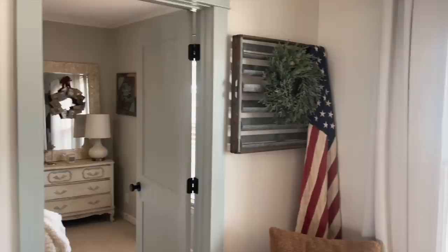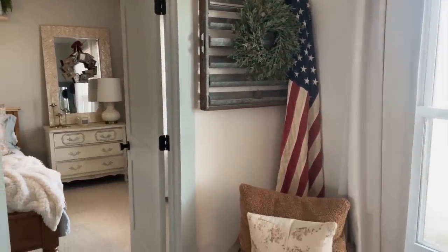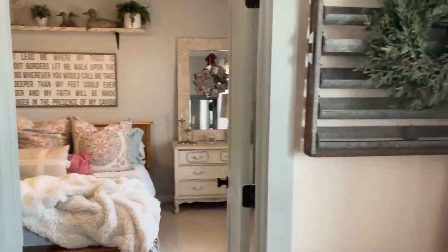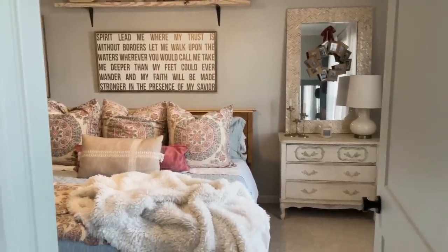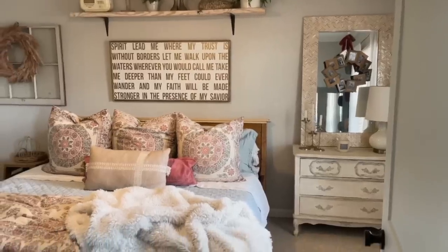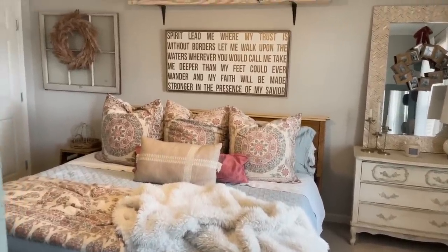Over here we have our American flag. We always have that up — very proud to be an American. This is mine and my husband's bedroom. It's very tiny. This used to be the one-car garage and it was turned into a bedroom. It's tiny, but it works for us.